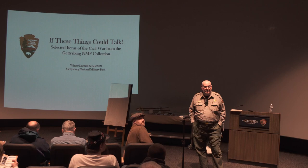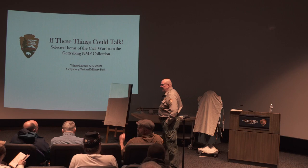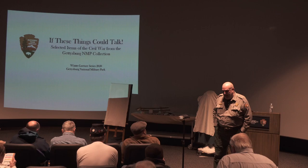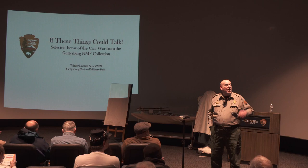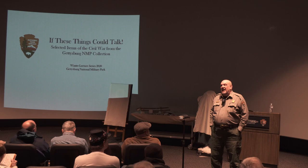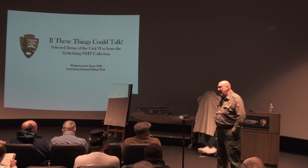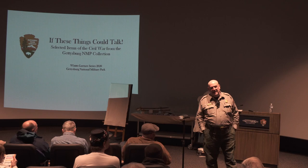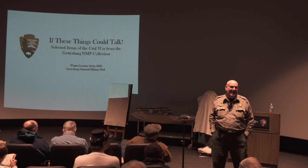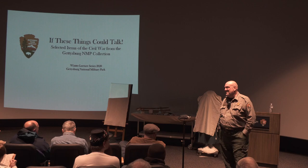Thank Jennifer Weaver for getting this all together. I'd also like to thank John Heiser, who puts together the PowerPoint and helps a lot on these programs. John is going to be retiring this year after 40 years in the Park Service. He's got so much Gettysburg institutional knowledge about the park and its history that he's indispensable, and many of us will certainly miss him when he retires. But he threatened to come back every once in a while to keep us on the up and up.